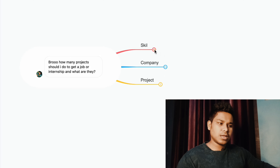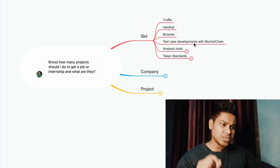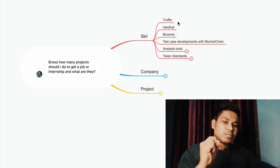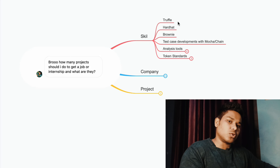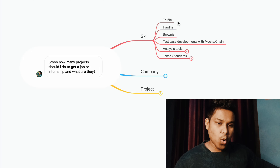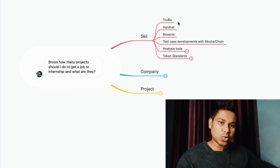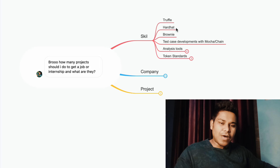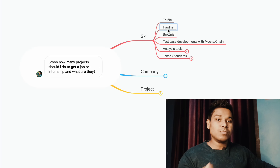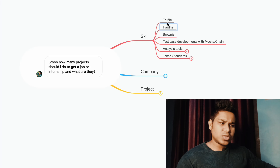The very first skill section covers Truffle. When you're going to build, test, and deploy a smart contract, you have to know how the Truffle environment works and how to use its libraries and plugins. Some companies look for a Truffle developer, and some for HardHat. HardHat is very popular because it comes with the Mocha library and Chai library, which make your entire development much easier. These two libraries are must-haves for Solidity smart contract development.